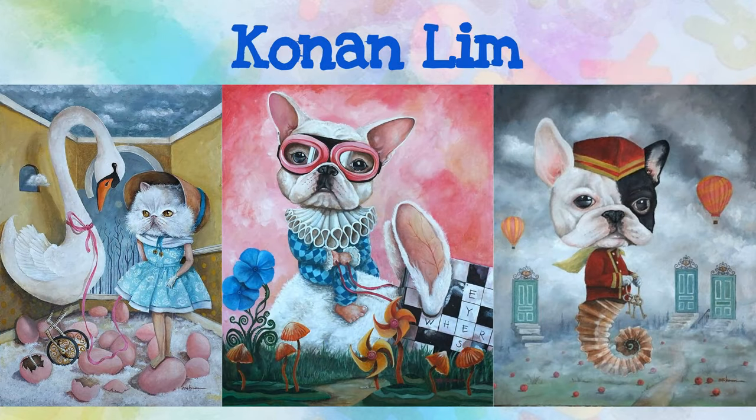Conan Lim was born and raised in the Philippines where he discovered his passion for art. Later, he moved to Dubai to work as an architect, but he still continues to paint. His cute characters are based on childhood nostalgia. What memories do you have of certain places that you can include in your habitat?